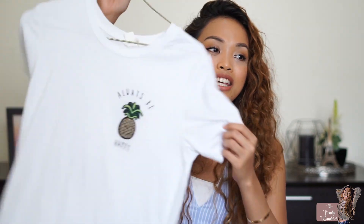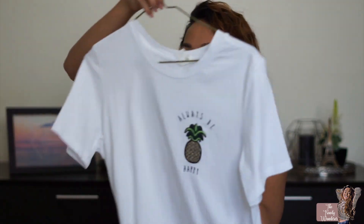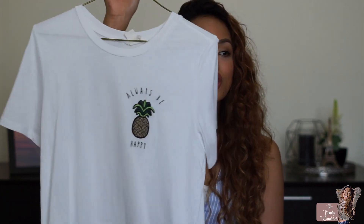The last one from H&M is this simple shirt that says "Always Be Happy," and I love this cute pineapple embroidery on it.